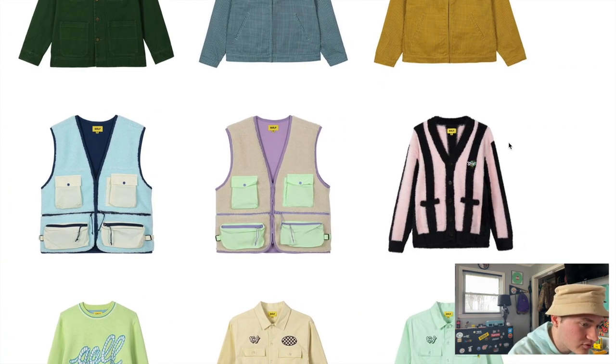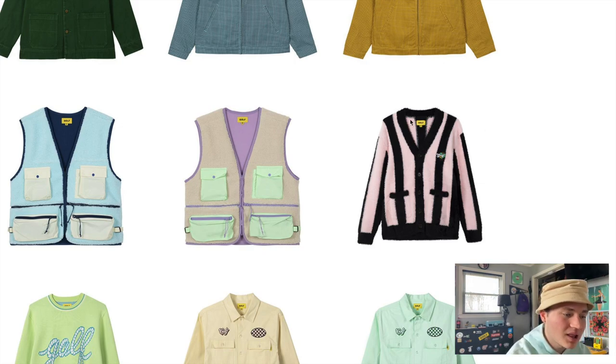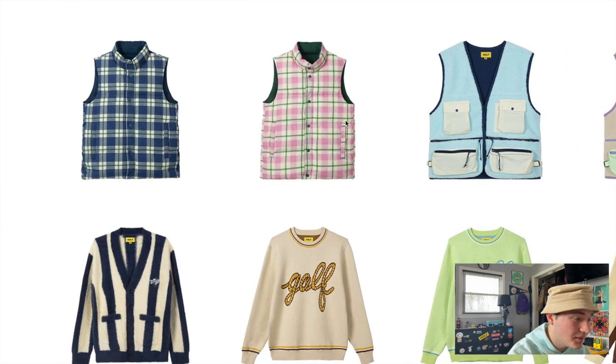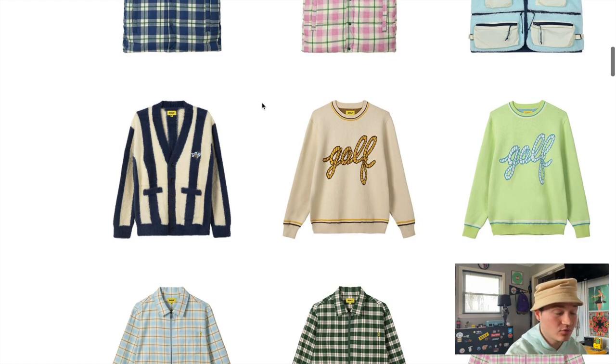Moving on, we have the striped Romeo cardigan. I'm already a big fan of that, but a lot of people pointed out that it looks eerily similar to a Supreme cardigan they did in the past — and now that somebody mentioned it, I can't unsee it. It does look almost identical except for the Golf logo. Still a really solid piece, and I'm going to say something that might be an unpopular opinion: I actually like this colorway better than the pink one. The off-white and navy blue look amazing, with the light blue Romeo logo on the chest.